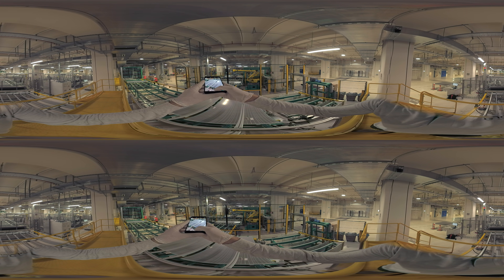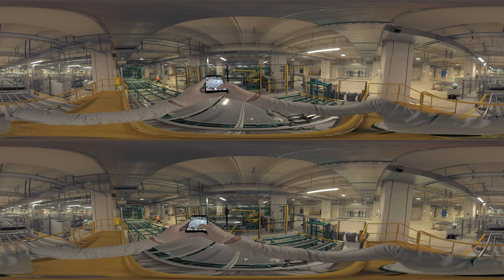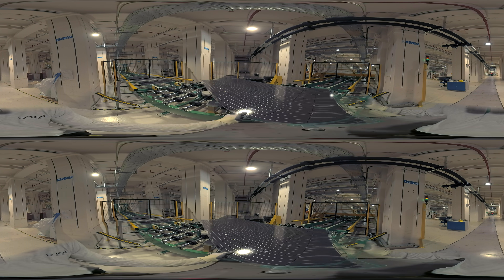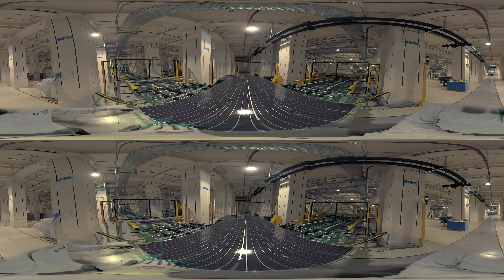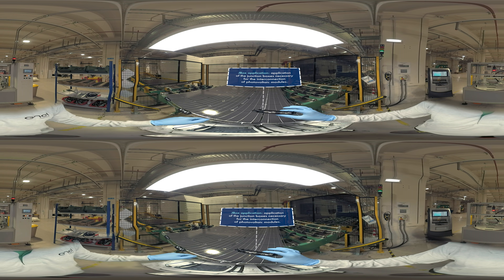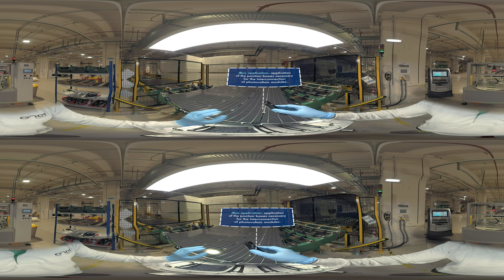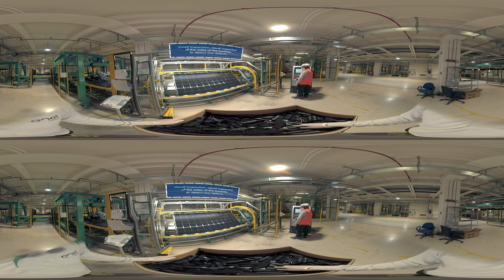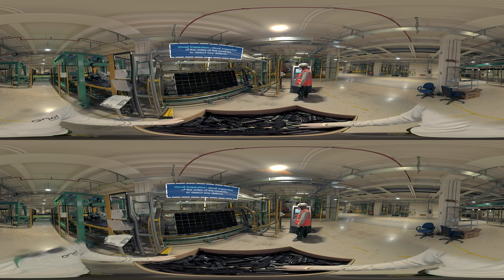As a result, the modules can produce over 33% more energy than conventional single-sided modules. A technological leap that transforms the production plant to allow a maximum capacity of around 200 megawatts per year and the leadership for the most automated photovoltaic production plant in the world.